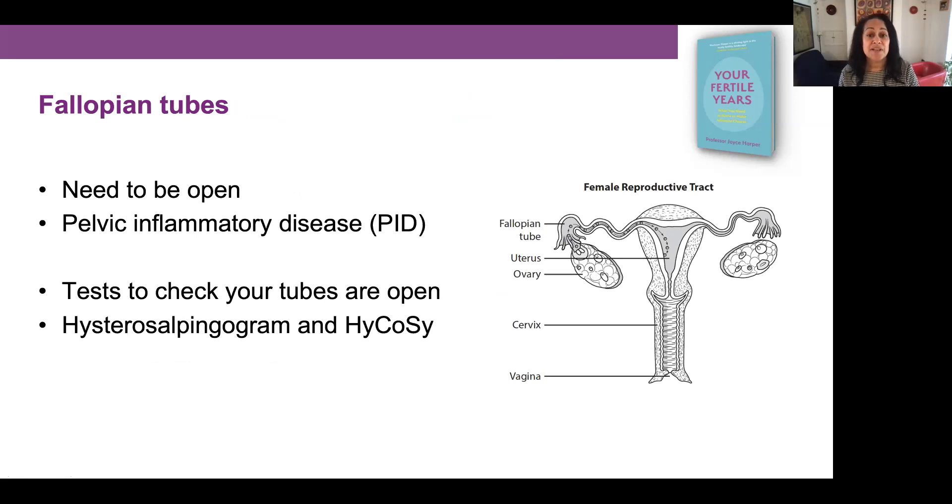The fallopian tubes are also needed for natural conception. They connect the ovaries to the womb: the egg is released from the ovary, goes into the fallopian tube, and the sperm swims up through the cervix and down the fallopian tube to meet the egg. The early embryo then travels back down to the womb where it implants. With IVF, it doesn't matter if the tubes are blocked, because IVF bypasses the fallopian tubes and places embryos directly into the womb. The main reason tubes become blocked is pelvic inflammatory disease (PID), and some women may not know they've had inflammation of their fallopian tubes.